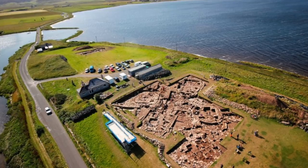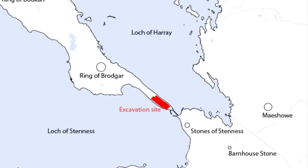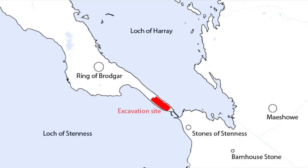Due to the rising sea level over the past 5,000 years, there must be so much archaeology now resting under the sea. Because although today there is a lake or loch to the north east and also one to the south west, in Neolithic times these were most likely wetlands.